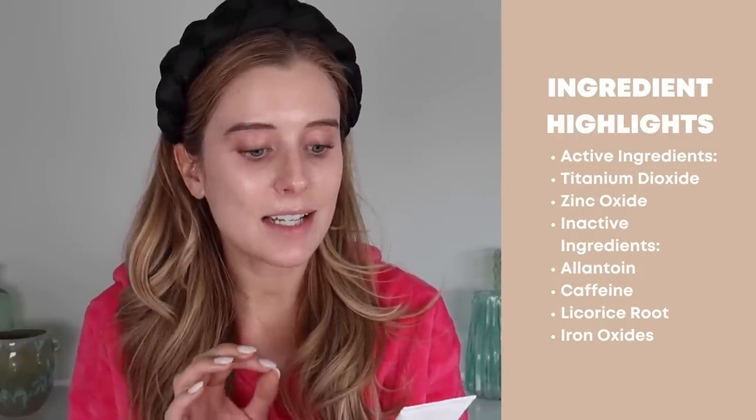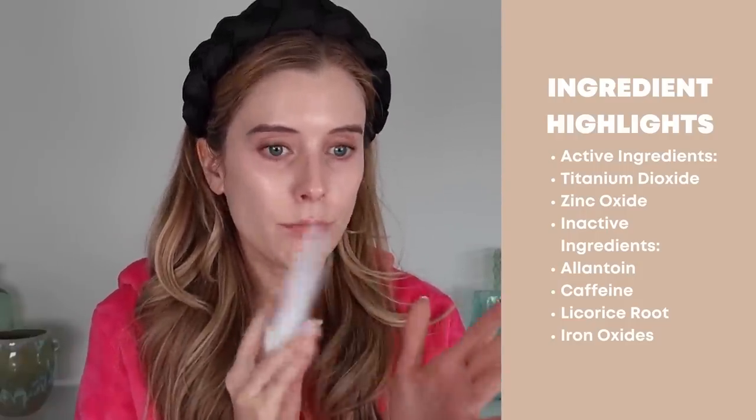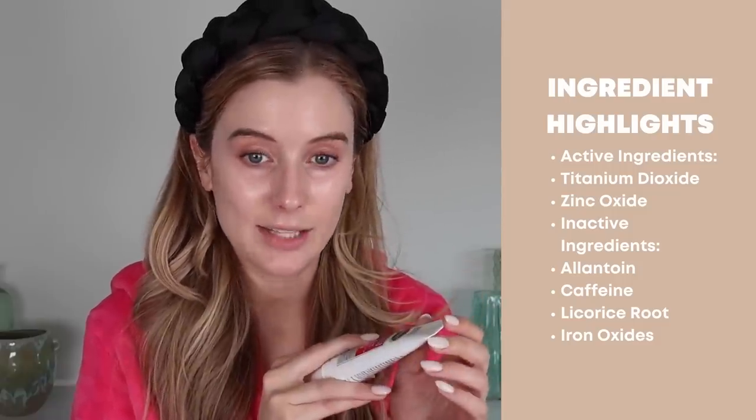Now we're ready to finish up with tinted sunscreen. I'm going to be using the Cetaphil Redness Relieving Daily Facial Moisturizer. This only contains SPF 20, so I don't ever use it by itself, but it is such a nice tinted sunscreen. The active ingredients are titanium dioxide and zinc oxide, and it also has licorice root, allantoin, caffeine, and iron oxides. If they came out with this in an SPF 50 in multiple shades, game over. It has a really nice naturally glowy finish — not greasy at all — and it feels moisturizing without feeling heavy. It's perfection, minus only being an SPF 20.